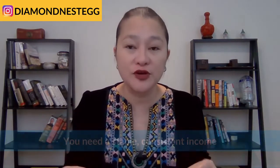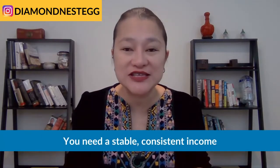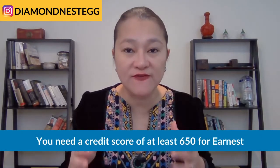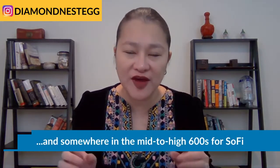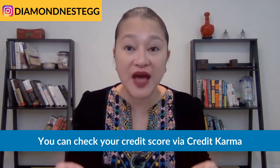So let's get started. Here are the minimum requirements you'll need to qualify for refinancing with Earnest and SoFi. First, you'll need a stable, consistent income. And second, you need a credit score of at least 650 for Earnest and somewhere in the mid to high 600s for SoFi — SoFi is a bit vague on this. The quickest way to check your credit score is via Credit Karma. I've included the Credit Karma, Earnest, and SoFi links all in the description below. You can easily set up an account with Credit Karma and grab your scores without any impact to your credit report.